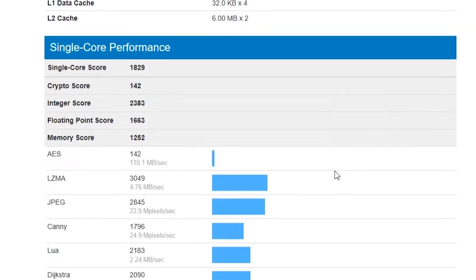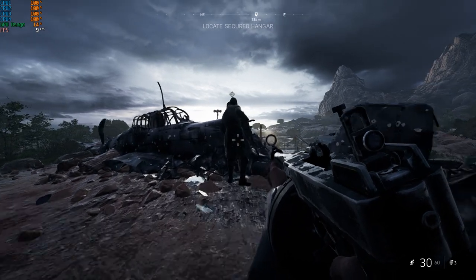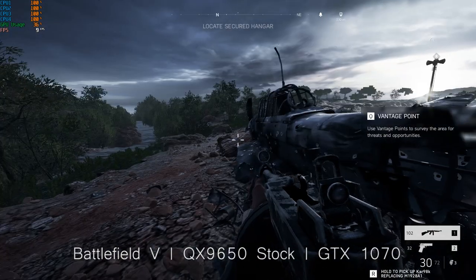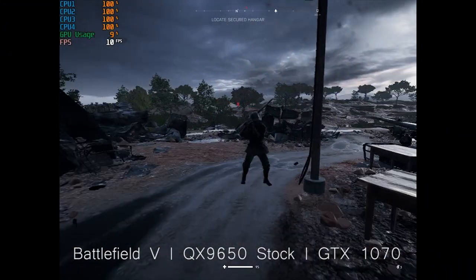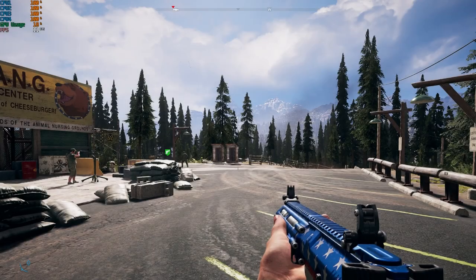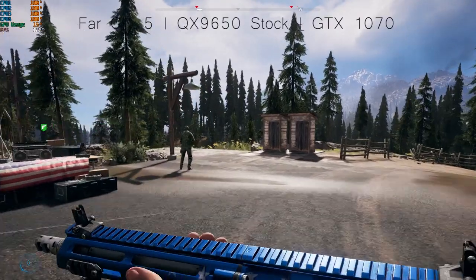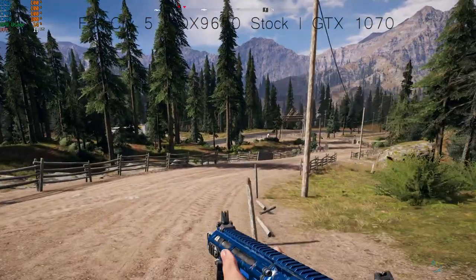I then fired up a couple of modern games, the first of which being Battlefield V. I was probably expecting a bit too much, and here it was clear to see that our CPU was maxing out on all cores, with the 1070 just walking along beside it. Changing the resolution made no difference as expected due to the CPU load situation. I then launched Far Cry 5, again not expecting much, and we saw very similar results with any tested resolution — the CPU was still holding us back.